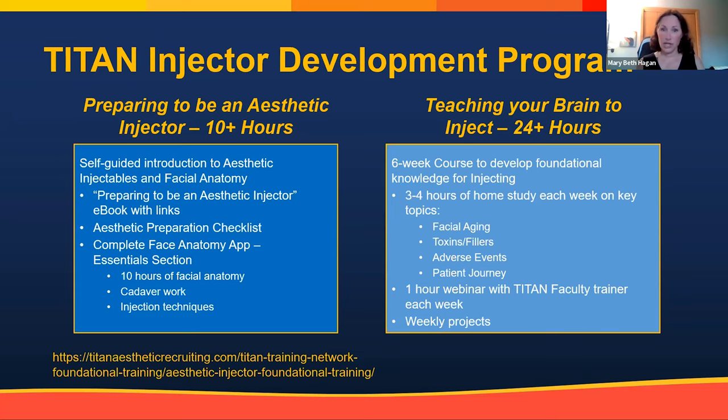The second course is called 'Teaching Your Brain to Inject.' I'm a big believer that you have to teach your brain before you teach your hands. With patients, you can't use cookie-cutter injection patterns — you need to do a facial assessment, identify what product to use, and determine: is this a surgical candidate, a toxin, a filler, or an energy device patient? You need to make the right choice to meet that patient's need.